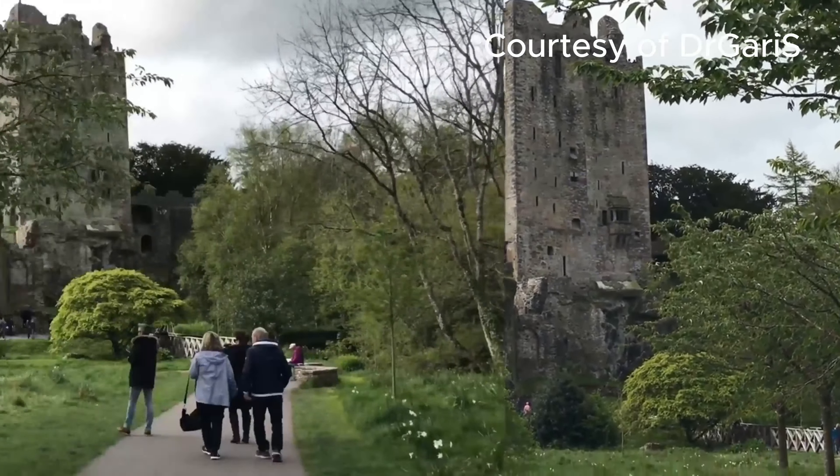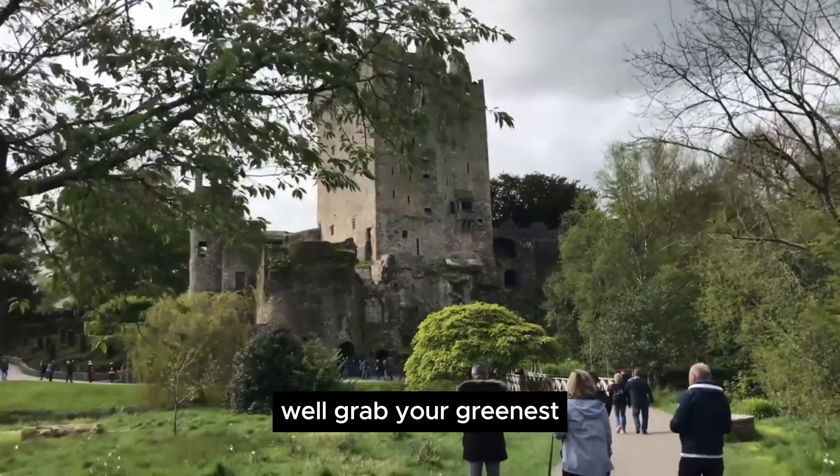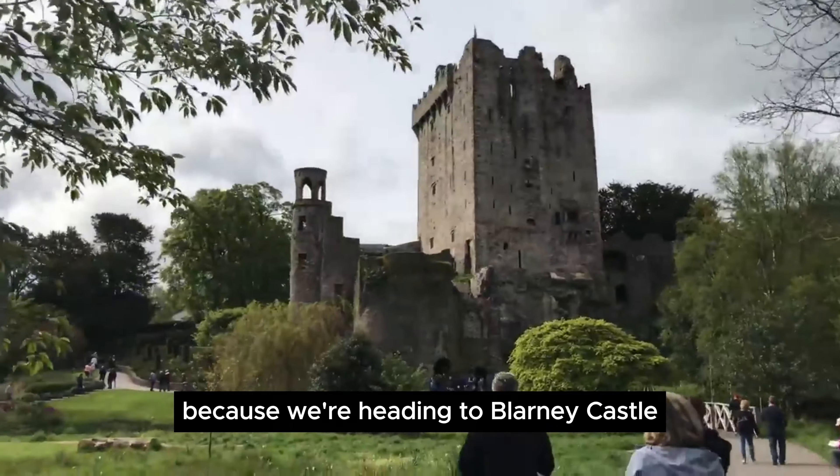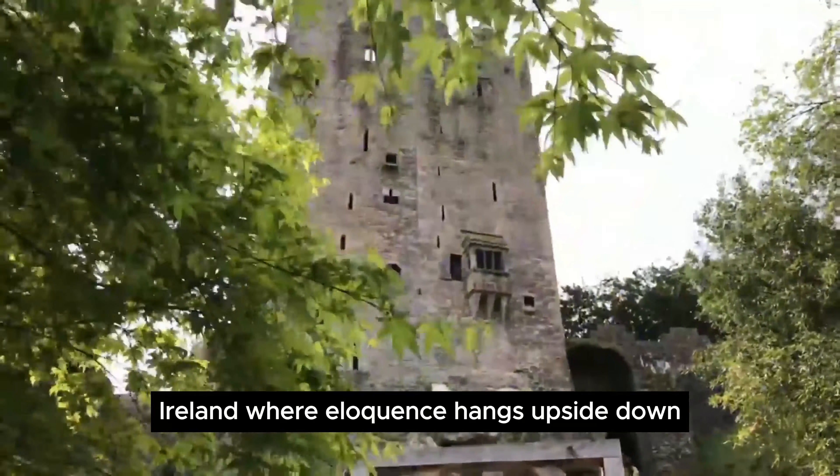Blarney Castle — feeling tongue-tied and eloquence challenged? Grab your greenest outfit and flip your world upside down, because we're heading to Blarney Castle, Ireland, where eloquence hangs upside down.